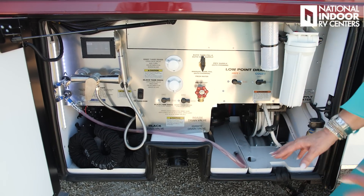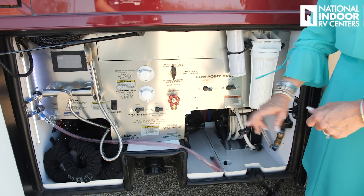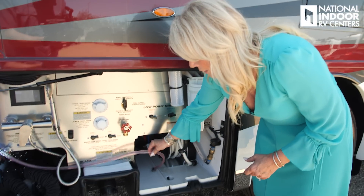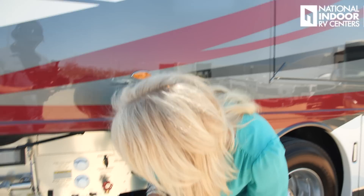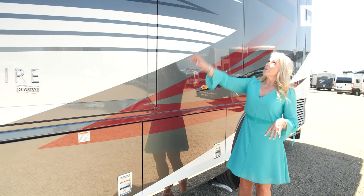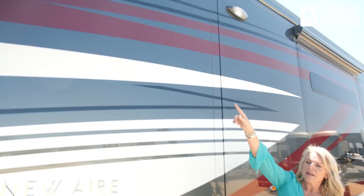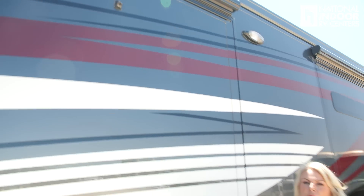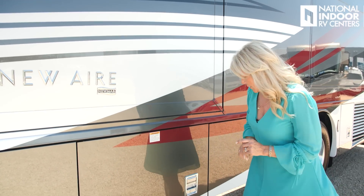This whole wet bay compartment is plastic with drains — they know it'll get wet and you can squirt it out. You can also tell if a coach has been winterized, and instructions are printed right here if you want to do it yourself. Just above the wet bay is the driver-side security light and the next camera contributing to the 360 view.